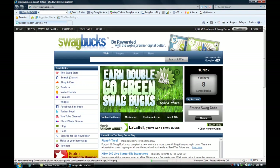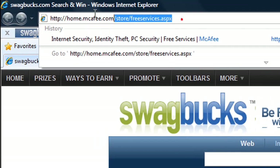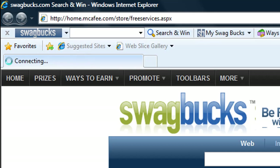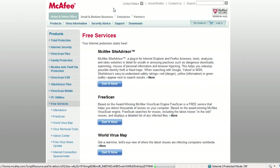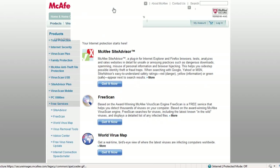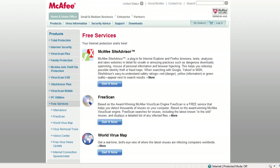So I want to show you this site. Go to home.mcafee.com/store/freeservices.aspx — this will be in the description. This is the free stuff that McAfee offers. I usually don't recommend McAfee because I've had it before and it slows down your computer tremendously.